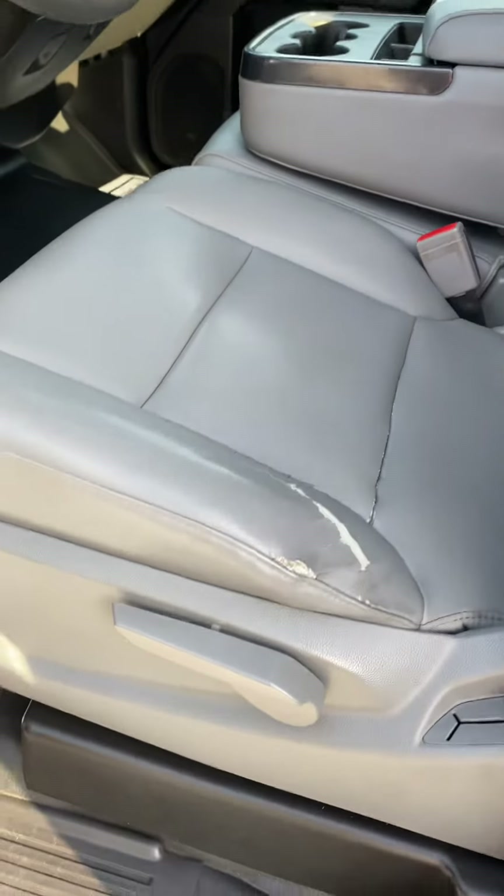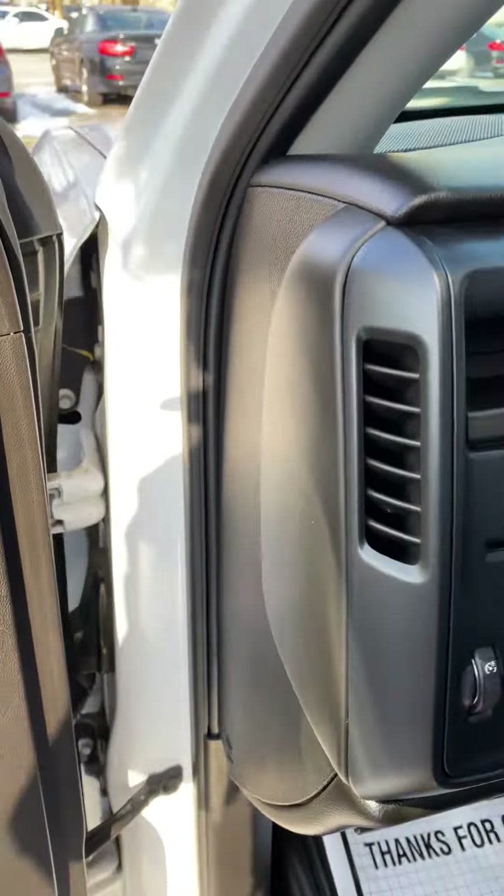Hey, how's it going everybody, this is Conor over at Balkan Motors and this is our 2016 Chevy Silverado work truck. For being a work truck, this truck is in great condition — only minor, minor imperfections.